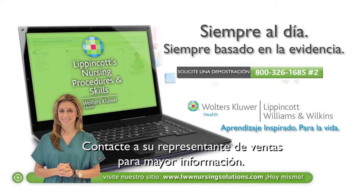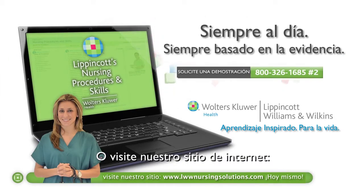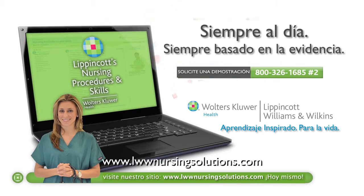Contact your local sales representative for more information or check out our website at www.lwwnursingsolutions.com. Lippincott Williams & Wilkins — Inspired Learning for Life.